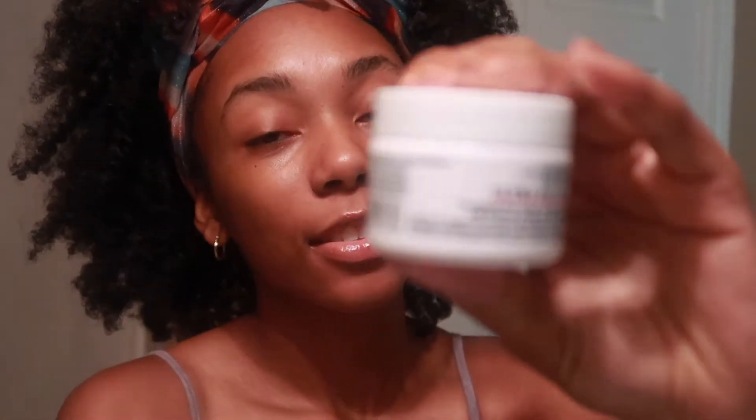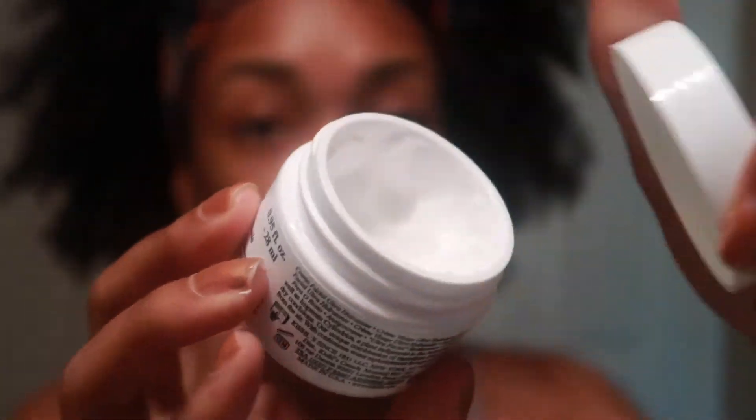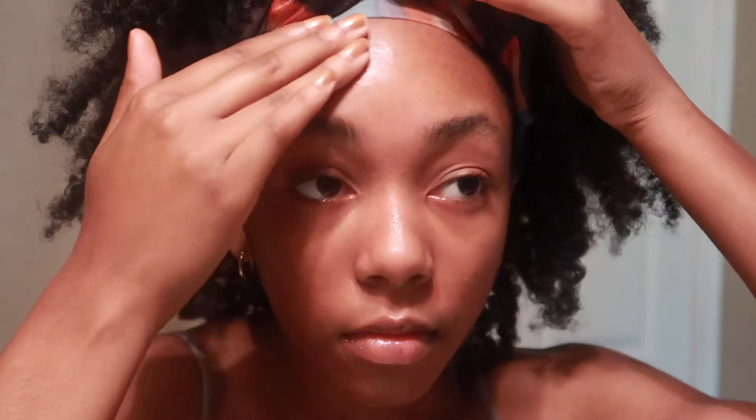To top it all off, the last part of my skincare routine is to moisturize, and with that I use this ultra facial cream by Kiehl's. The only thing that I don't like about this is that it doesn't have any SPF in it, which is really important in the summertime. But I prefer to use this because I like the way that it feels — it feels so cooling and soft and leaves my skin feeling soft and I love it.